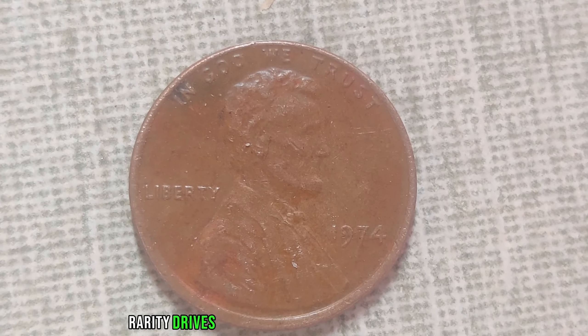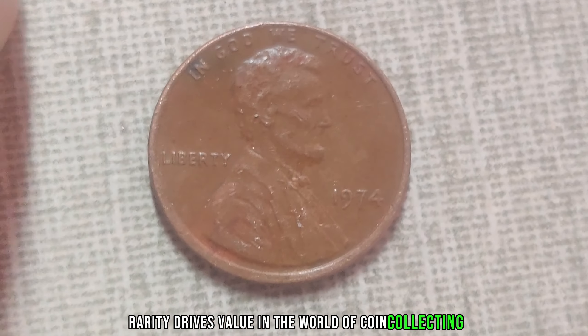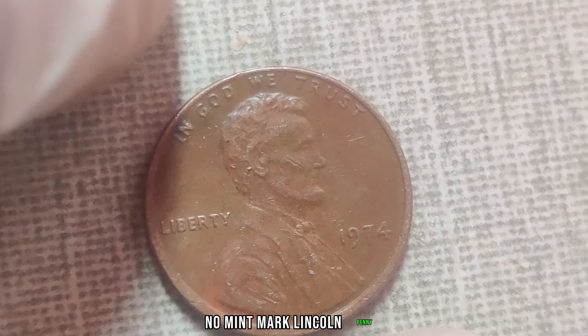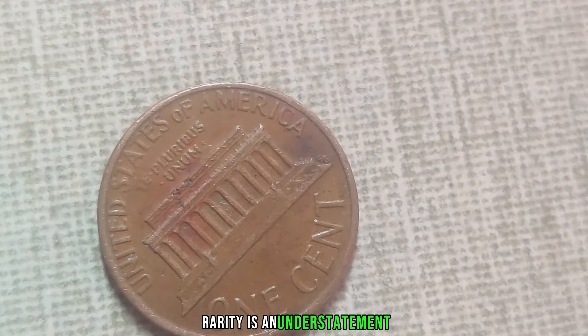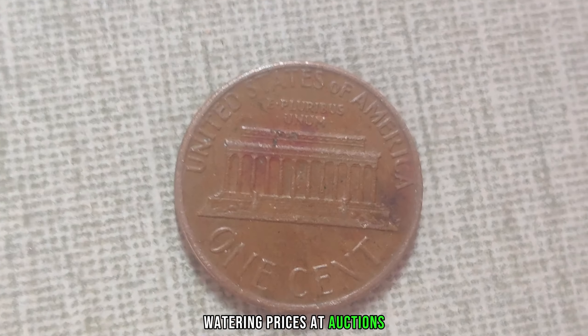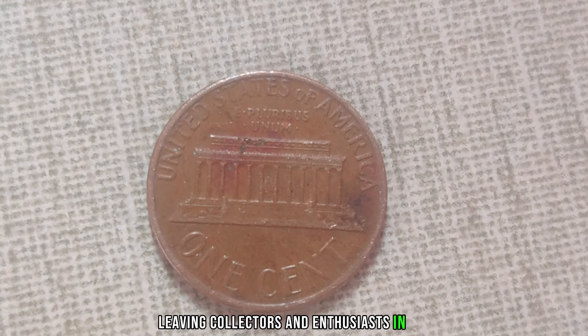Well, rarity drives value in the world of coin collecting. And when it comes to the 1974 no-mint mark Lincoln penny, rarity is an understatement. Over the years, these coins have fetched eye-watering prices at auctions, leaving collectors and enthusiasts in awe.